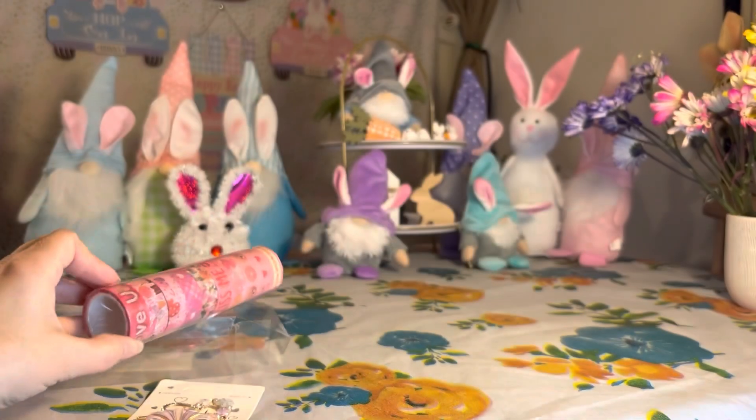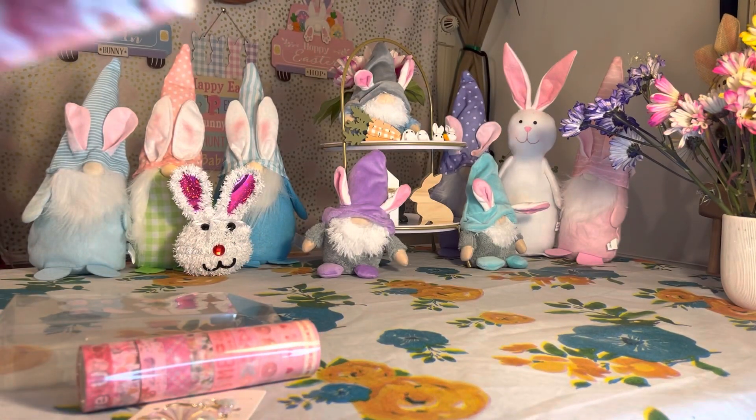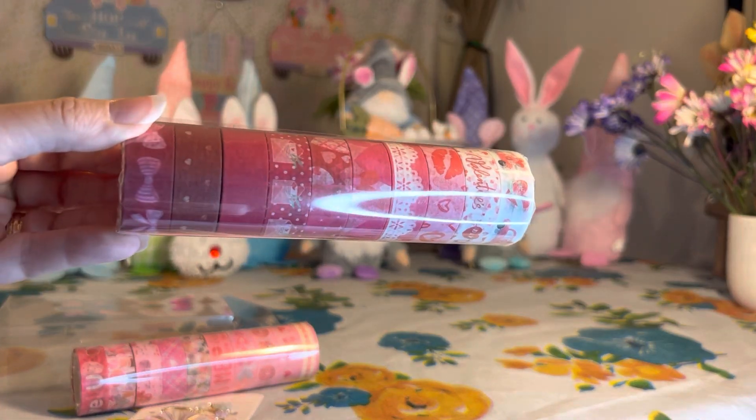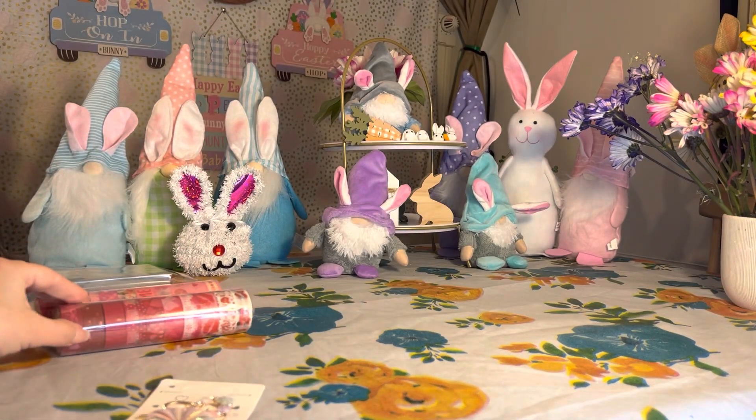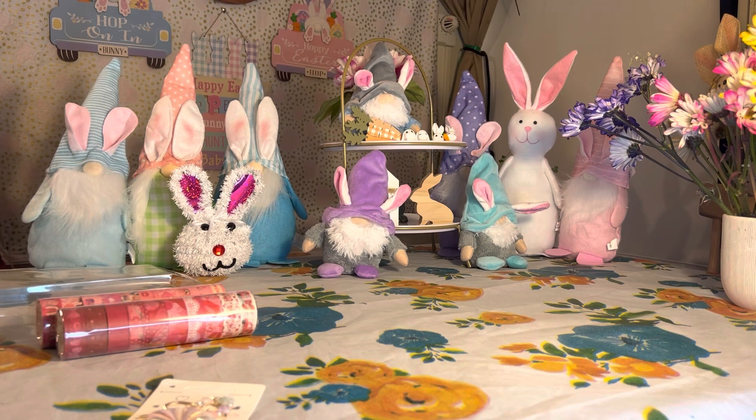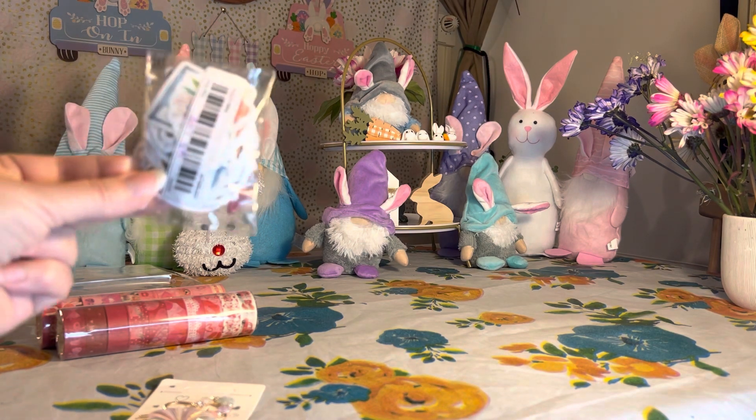So look at these beautiful prints — we have that one right there and then this one right here. Those are really, really nice. I am all set for next year when it comes time to crafting for Valentine's Day.